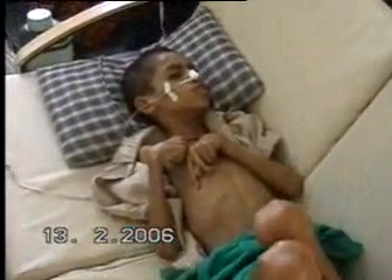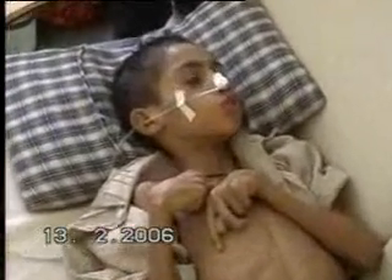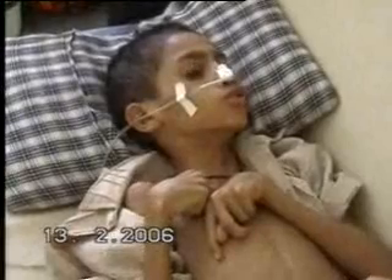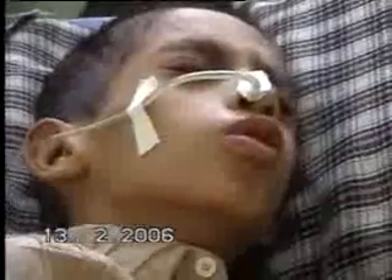He is not responding to the external environment. He has some sort of continuous pain.